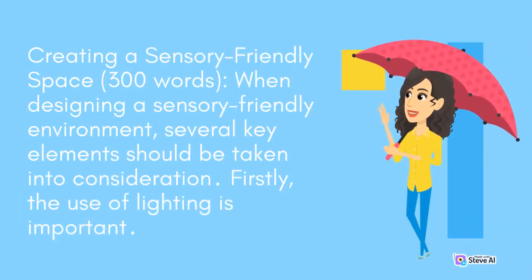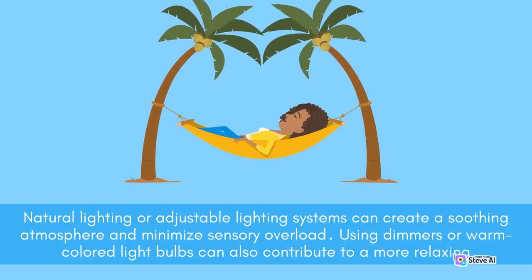When designing a sensory-friendly environment, several key elements should be taken into consideration. Firstly, the use of lighting is important. Natural lighting or adjustable lighting systems can create a soothing atmosphere and minimize sensory overload. Using dimmers or warm-colored light bulbs can also contribute to a more relaxing environment.